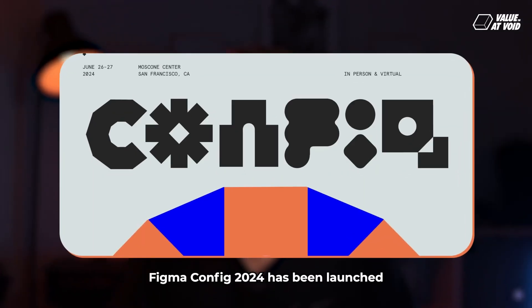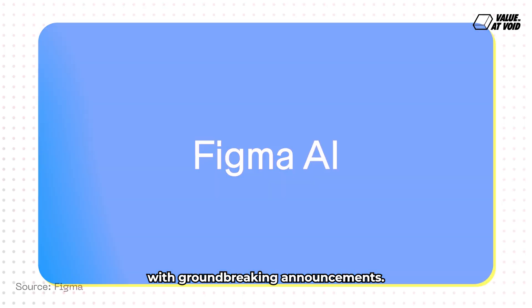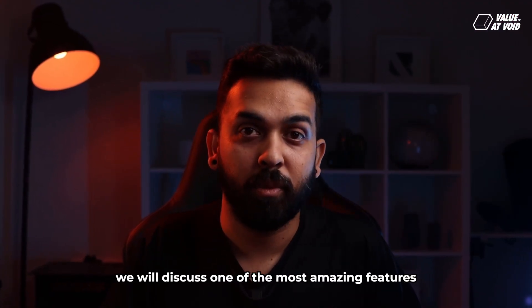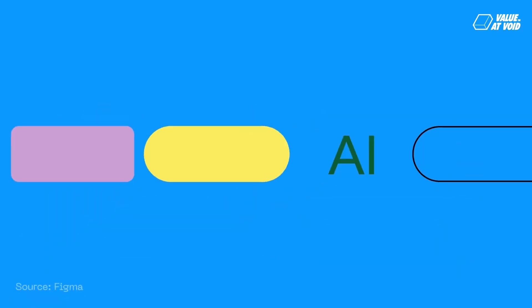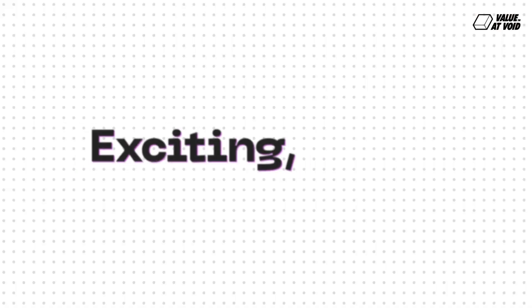Finally, the wait is over. Figma Config 2024 has been launched with groundbreaking announcements. In this video, we will discuss one of the most amazing features Figma has launched: Figma AI. It's all set to transform your creative process. Exciting, right?